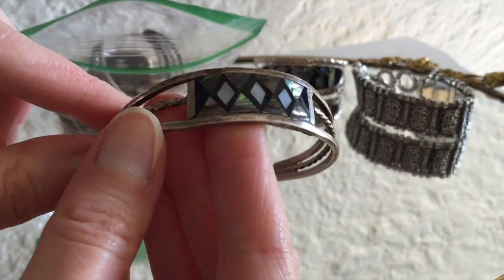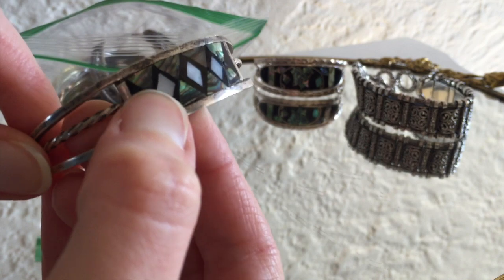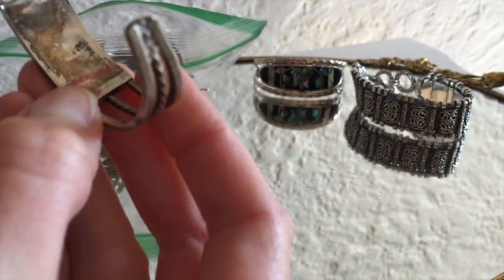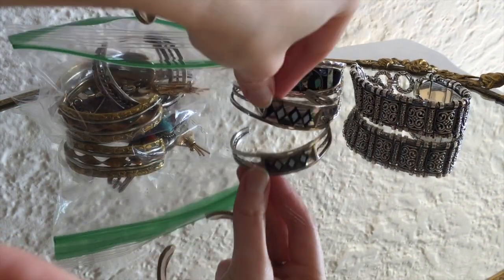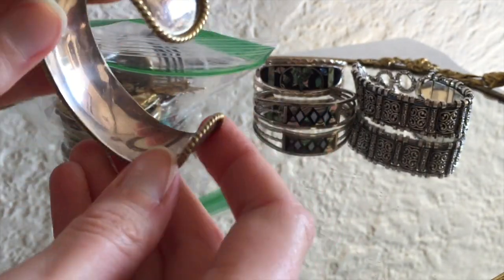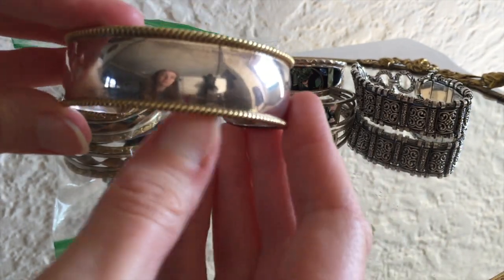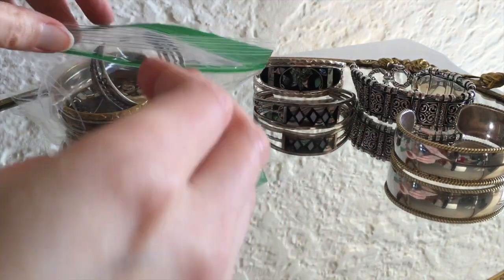It's another abalone, some inlay — looks like some mother of pearl inlay with that. Yeah, we see these a lot. They're pretty common. Nice, very simple sterling. Another Mexico piece. Yeah, this is 925 with some gold over sterling right there.